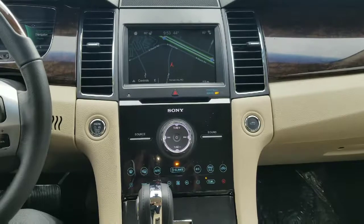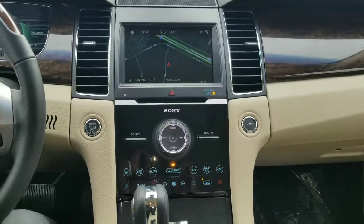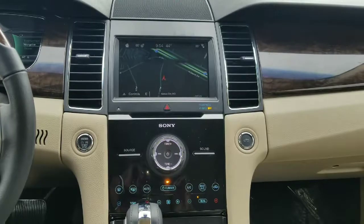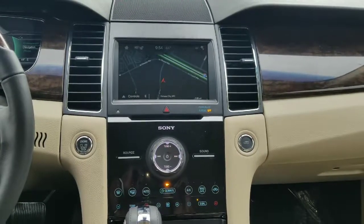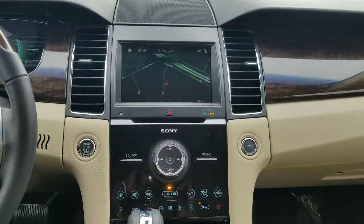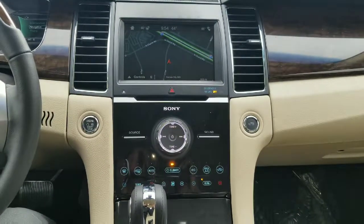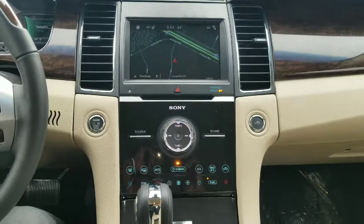Three things that I absolutely love about the Limited Taurus: the upgraded Sony sound system that you get, also you'll get the larger screen, so when you put your vehicle in reverse or just trying to use navigation, you get a nice big clear picture. You'll also have dual climate control and remote start — all nice creature comforts that once you get used to, you won't want to live without.